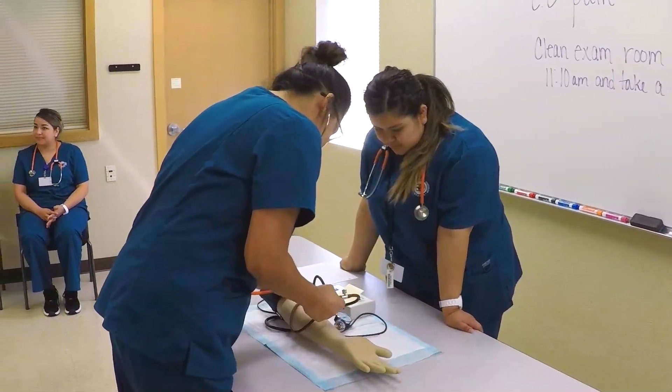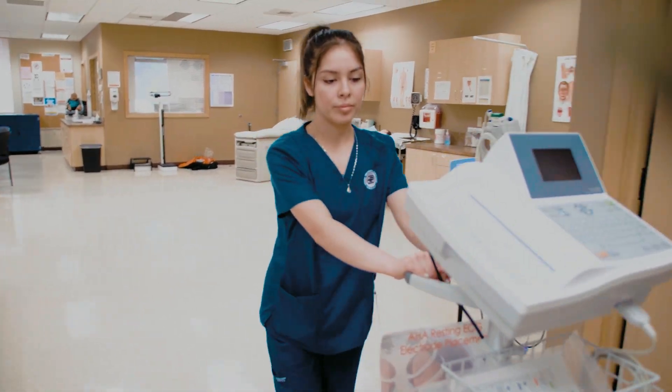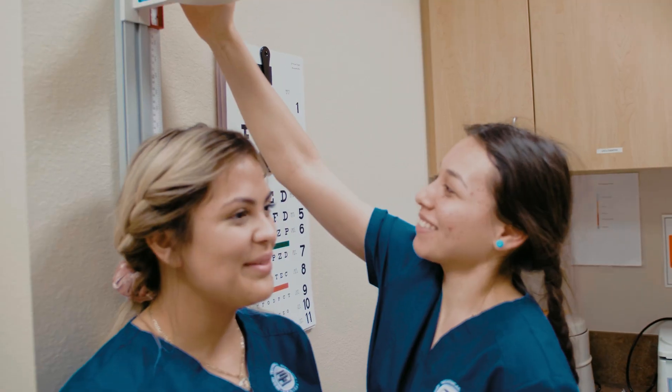Upon graduation, you will find that the skills acquired in this program can help you find a rewarding career, where the essential tasks you will perform are critical to your patients and the success of the organization.